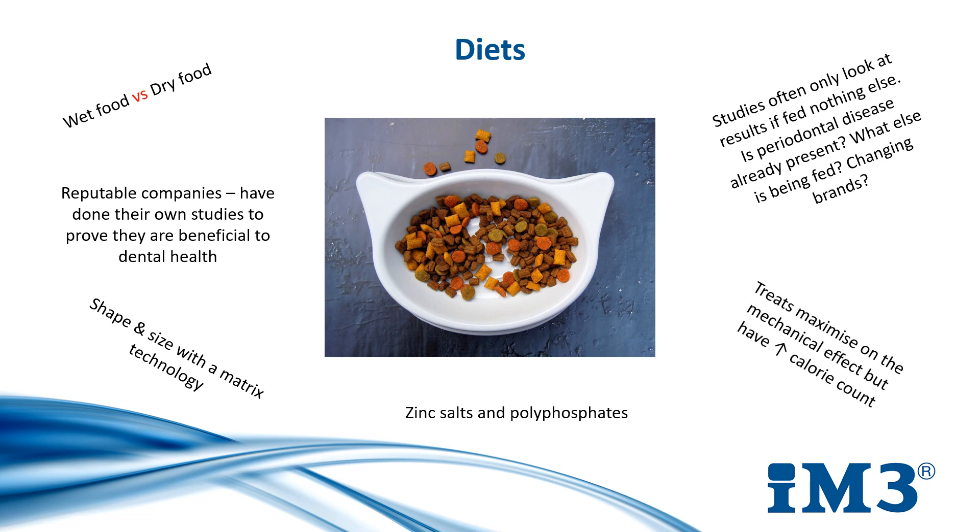Treats are available too, which maximise on the mechanical effect of chewing, but while low in fat they can be calorific and should not be fed every day, so this break period between treats can expose the teeth to plaque growth and give it a chance to harden.